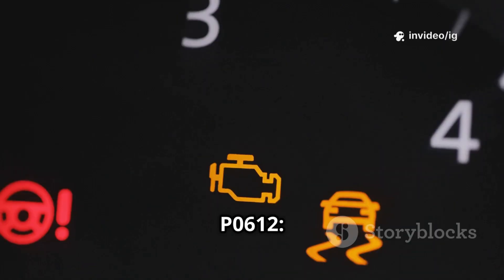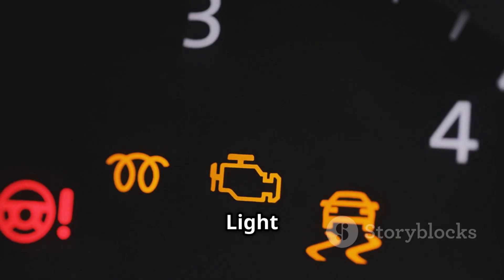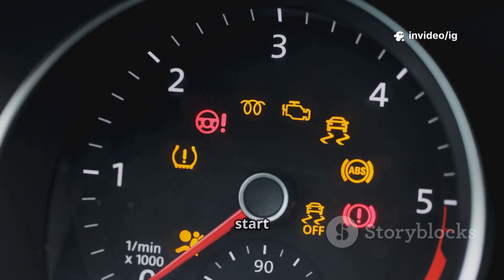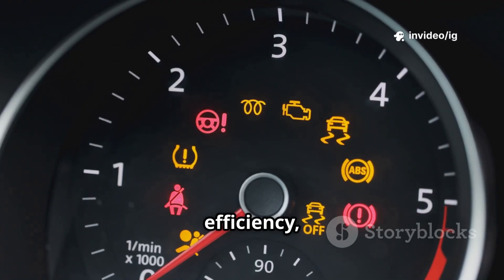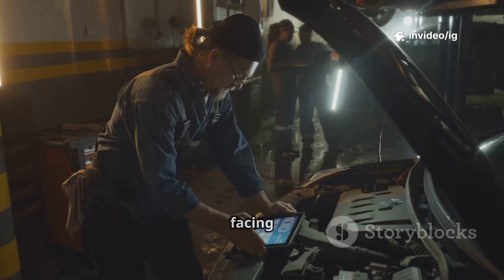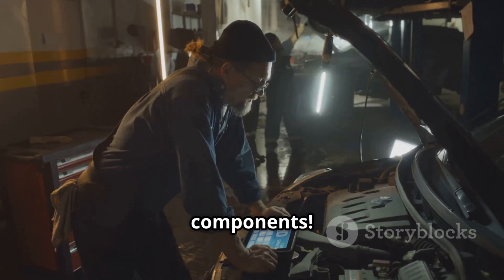Common symptoms of P0612: the check engine light (CEL) is on, engine misfires or runs rough, difficulty starting the car or no start at all, reduced fuel efficiency, loss of acceleration power, and stalling while driving. If you're facing these symptoms, let's locate the affected components.